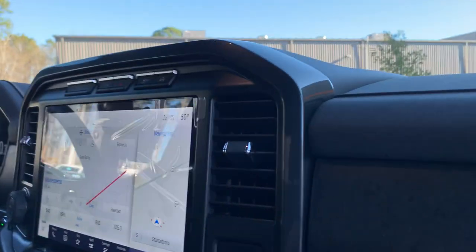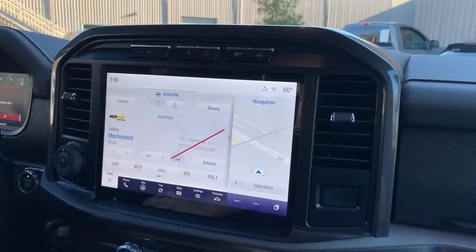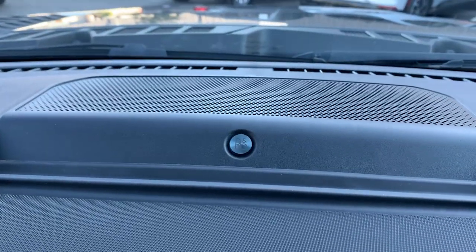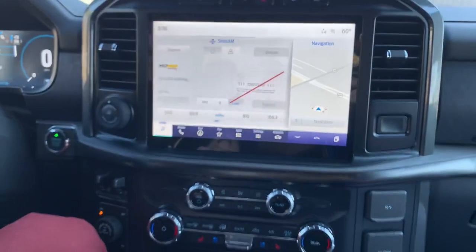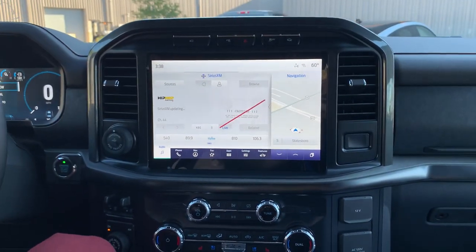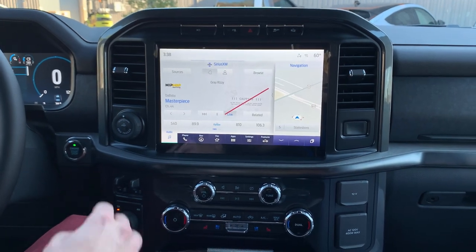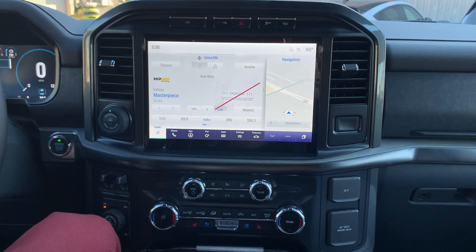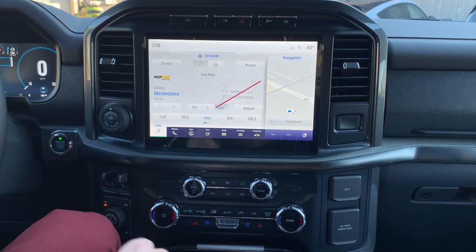It's got speakers all over the place integrated into your pillars and into the doors for that premium sound. Our truck has been redesigned for 23, so on startup you're getting a Tremor-specific graphic illuminating your startup. And you also have your 75 years of the F-Series truck graphic for your center console.